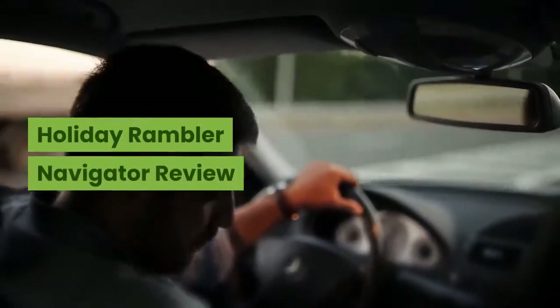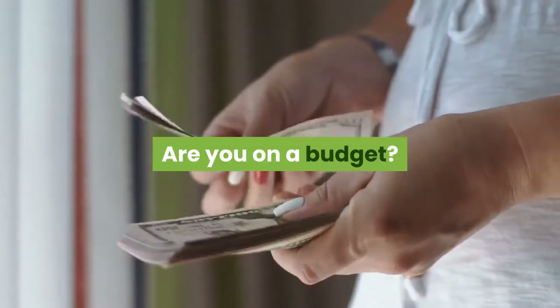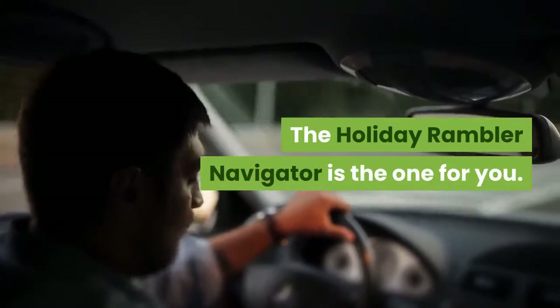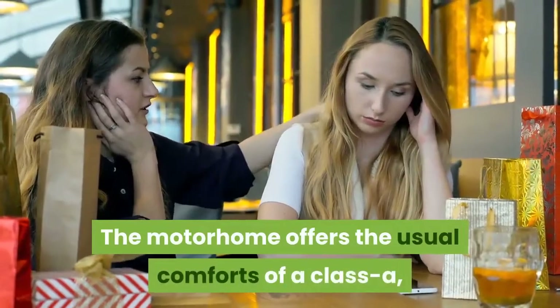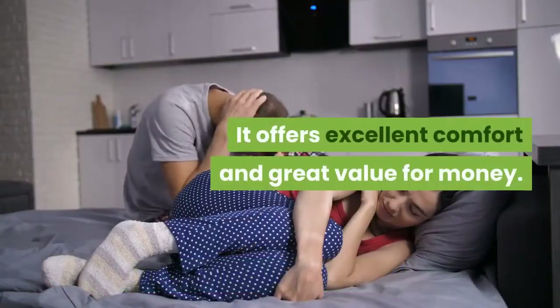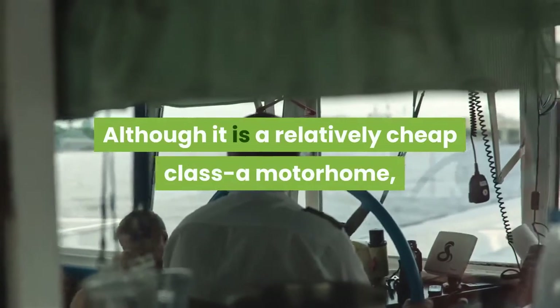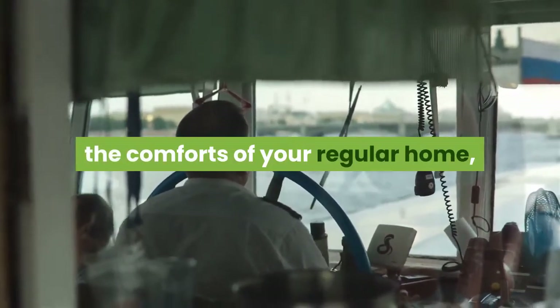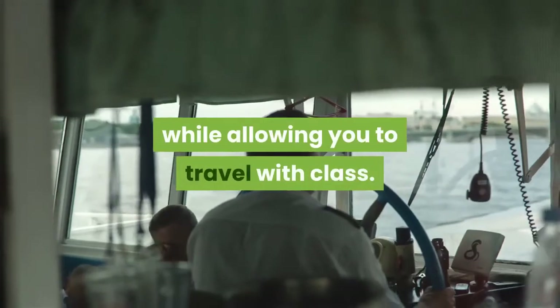Holiday Rambler Navigator Review. Are you on a budget? The Holiday Rambler Navigator is the one for you. The motorhome offers the usual comforts of a Class A, but at a fraction of the price. It offers excellent comfort and great value for money. Although it is a relatively cheap Class A motorhome, the Holiday Rambler Navigator has all the comforts of your regular home, while allowing you to travel with class.